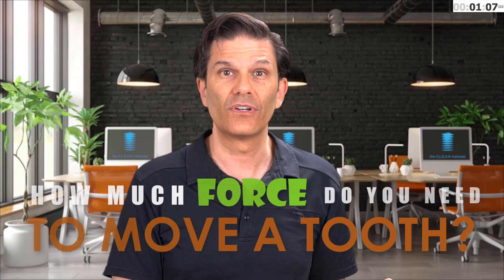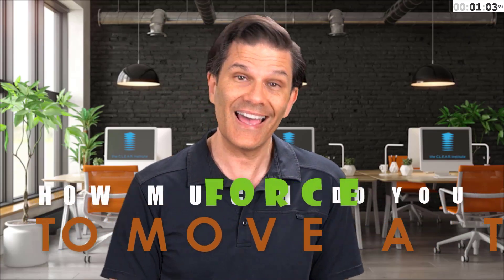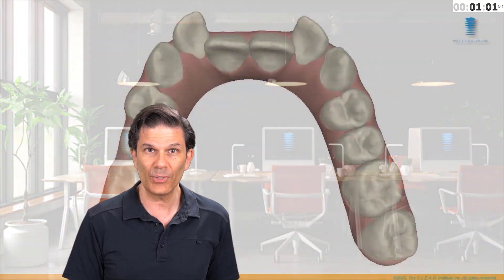I have a question for you, and I would like you to answer in the comments below: how much force do we need to move a tooth? Let's look at how the force is applied to the teeth with clear aligners and with braces.